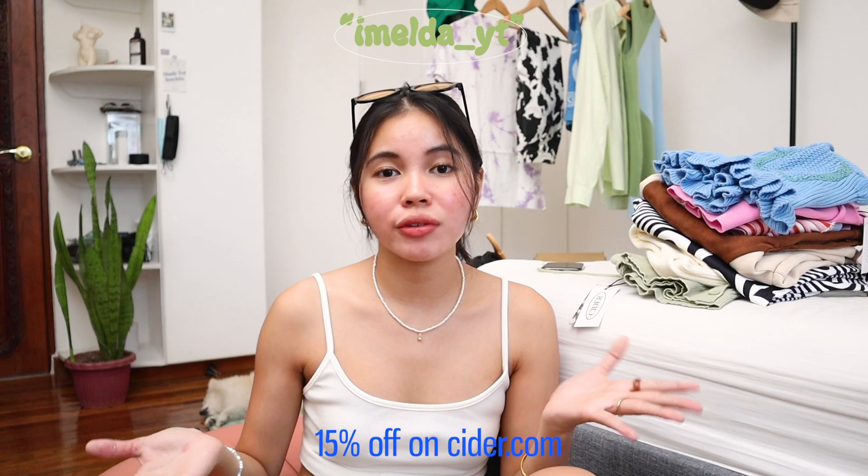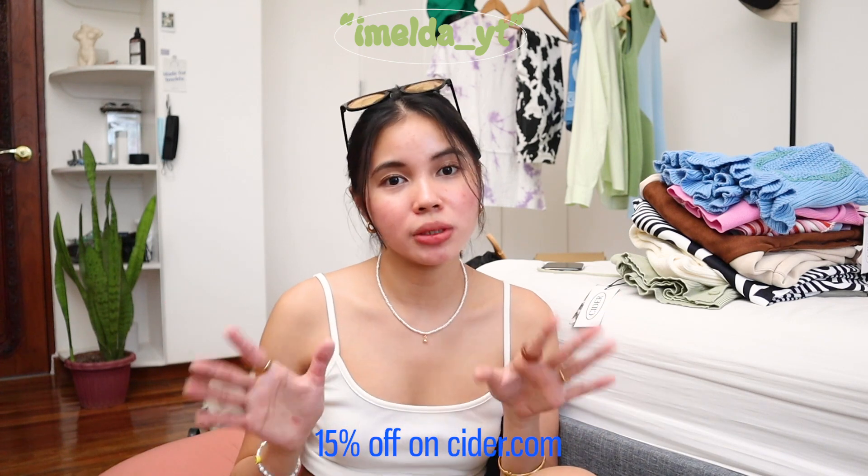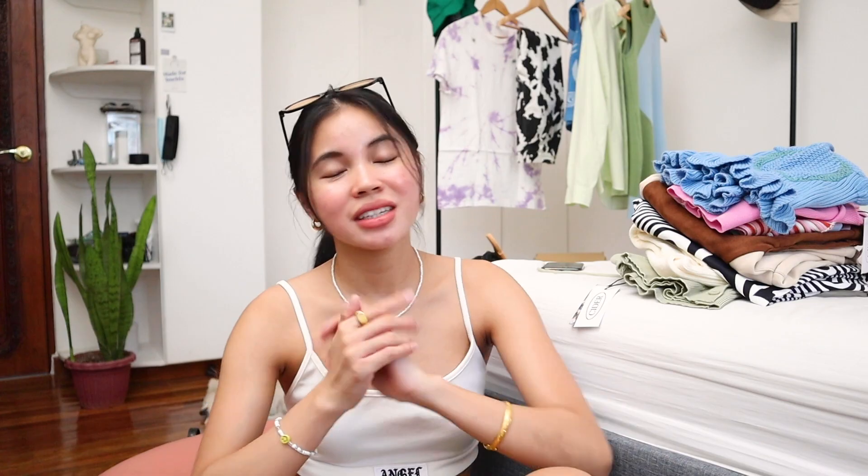Before all of that, I have a discount code for you — you can use my code imelda_yt for 15% off on your purchase on site. If you guys want to see the things that I got, then keep on watching!